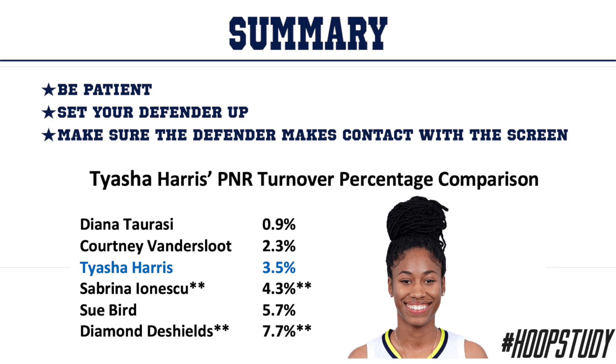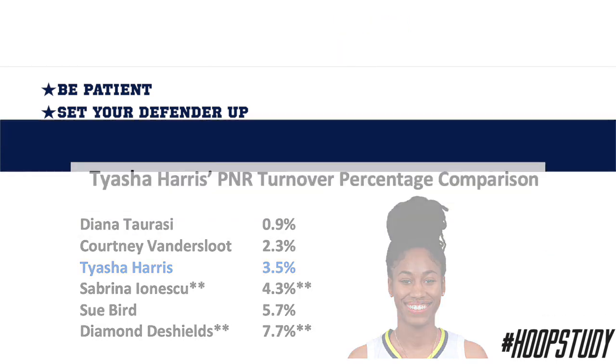That is ridiculously low. Only Diana Taurasi and Courtney Vandersloot are above her. So again — be patient, set your defender up, and make sure the defender makes contact with that screen. Use the drill that Coach DJ Sackman had on this video, and make sure you get into one of our academies so you can transform your game.